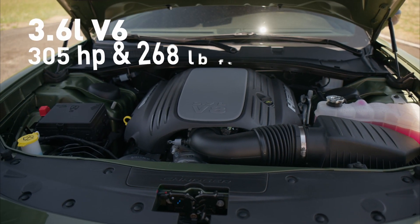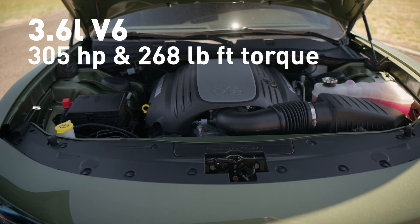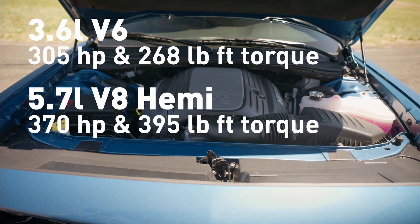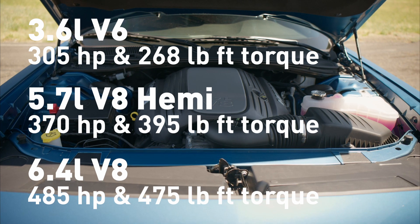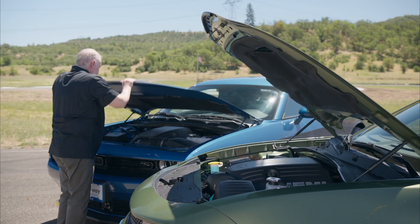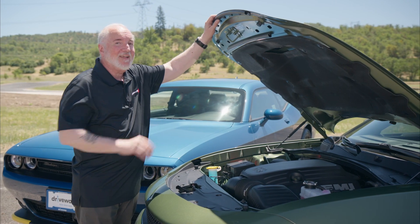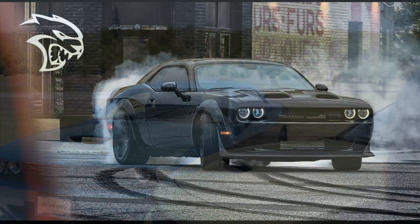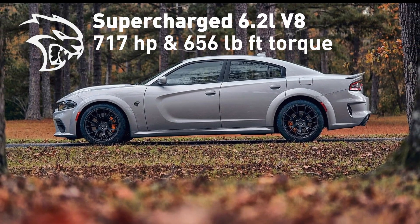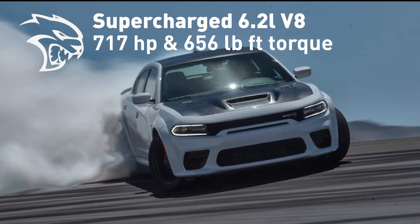Both cars have a base model 3.6-liter V6 that bridles 305 horses and 268 pound-feet of torque. There are two V8s on tap, including the RT's 5.7-liter, 370-horsepower Hemi version with 395 pound-feet of torque and 8-speed automatic transmission, or the mighty 6.4-liter 485-horsepower version with 475 pound-feet of torque with a manual gearbox available on the Challenger. If more power and white-knuckle speed is what you're after, both cars also come in a snarling Hellcat version — supercharged 6.2-liter V8s that produce 717 horsepower and a staggering 656 pound-feet of torque. However, the 5.7-liter V8 is more than enough to get you to the bowling alley and back with plenty of throaty rumble and tire squealing.